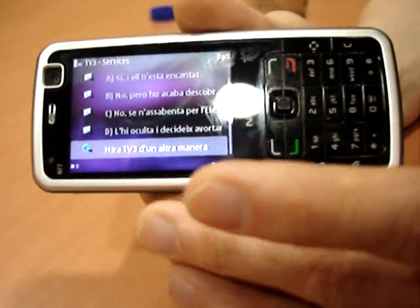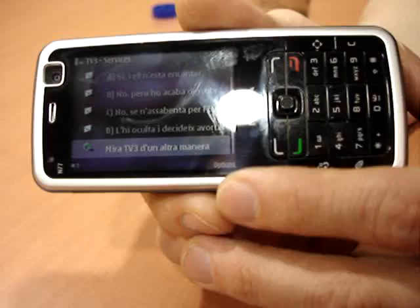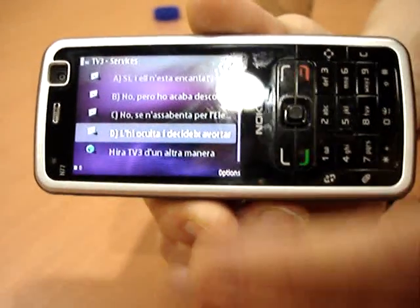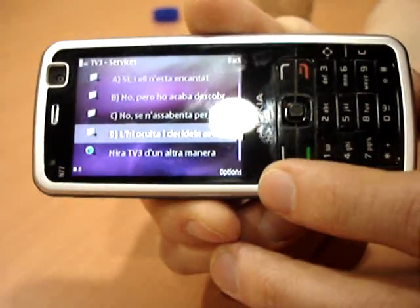DVBH is still a young technology. There's only one live deployment in Europe — that's in Italy at the moment — but it is expected to go live in Germany, France and Spain later in the year, with other markets to follow.